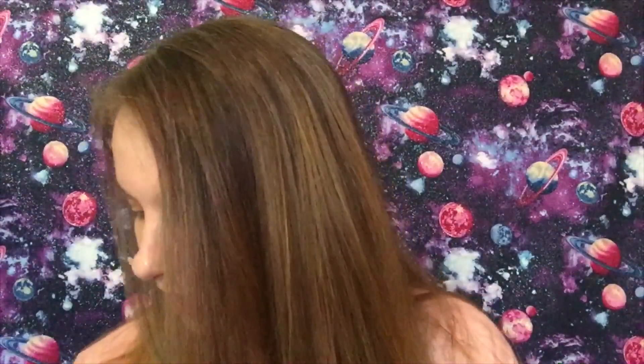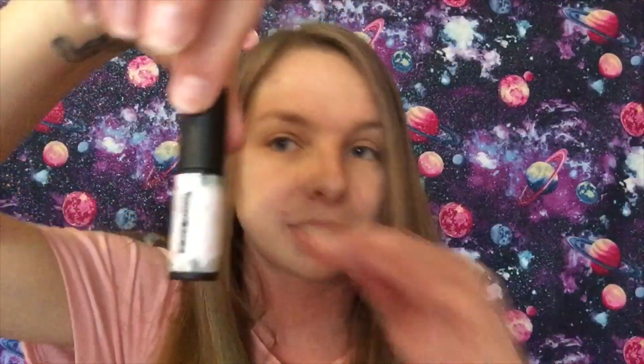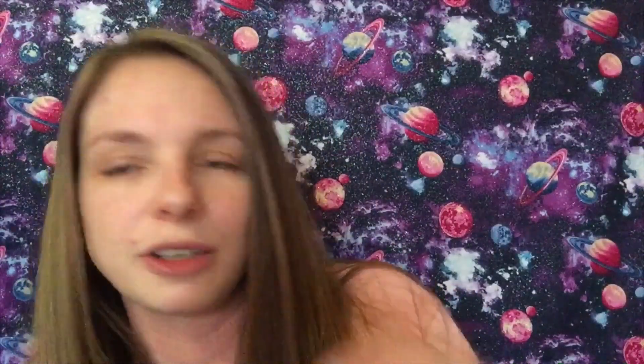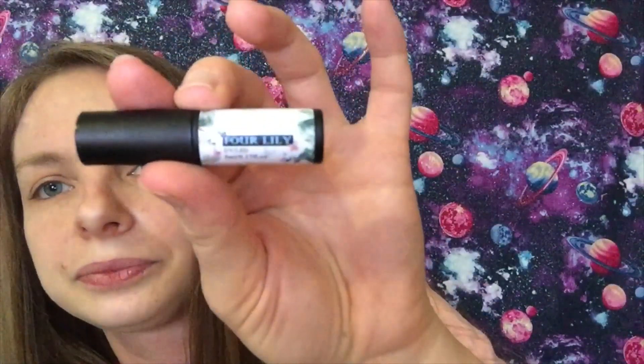This is an AliExpress video and I have seven items like I usually do, so let's jump right into it. The first thing is a nail polish — it's a gel polish in one of those pretty small containers. It's by the brand For Lily, and this is the blue color.